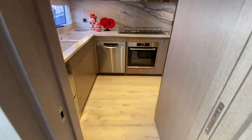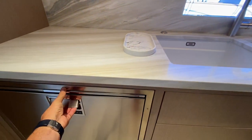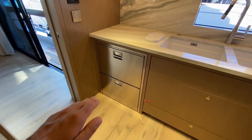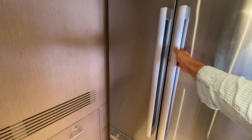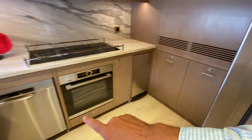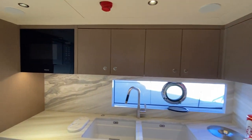Headed into the galley. You've got two large deep dish sinks here, refrigeration space — there's refrigeration peppered all throughout the boat, but you've got dual drawers right here in addition to a very large refrigerator as well. Trash right there, dishwasher, oven, induction cooktop.